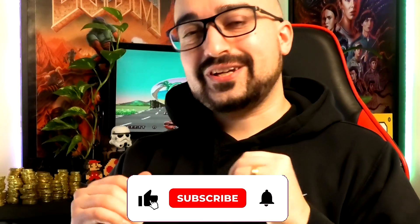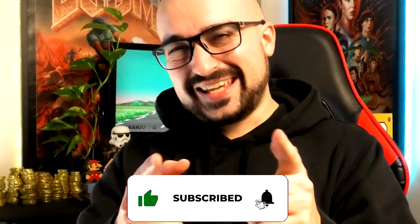Just quickly wanted to say, please don't forget to show your support below to help me grow here on YouTube. Thank you very much, everyone.